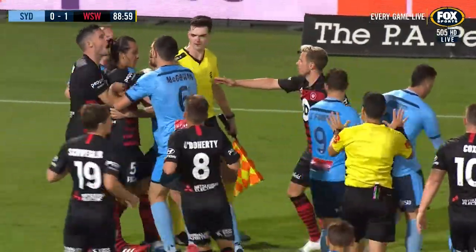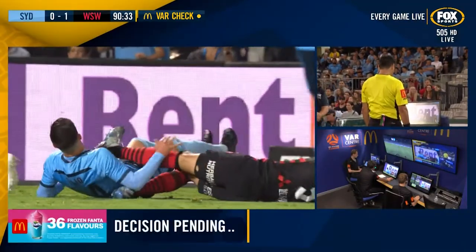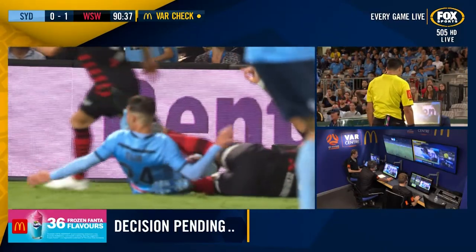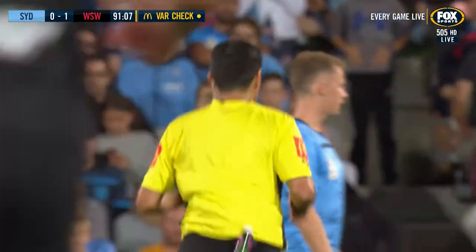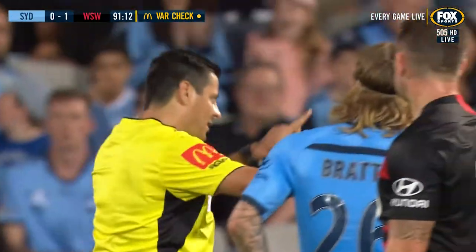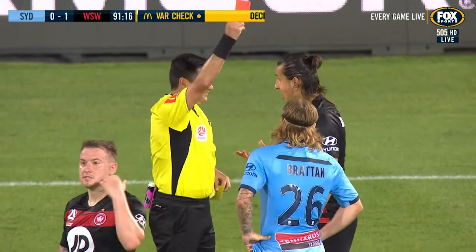Georgievski is in real bother here. Certainly a lash back there — it catches Tillio, there's no doubt about it. They're trying to make sure this doesn't escalate further, because he's going to be shown the seventh red card in the history of the Sydney Derby. It's no yellow — it's a straight red for violent conduct.